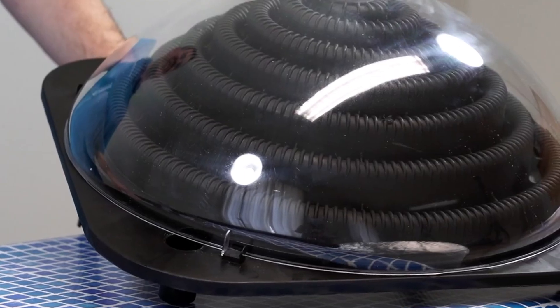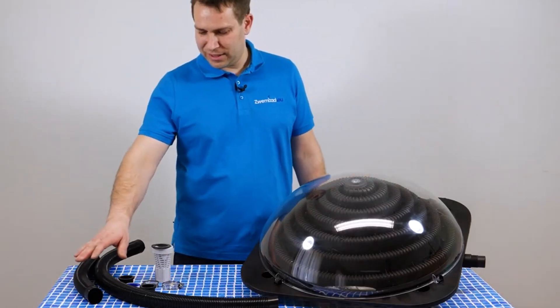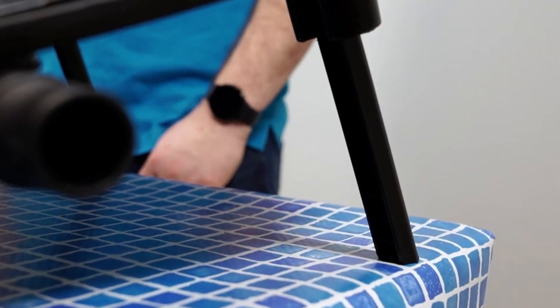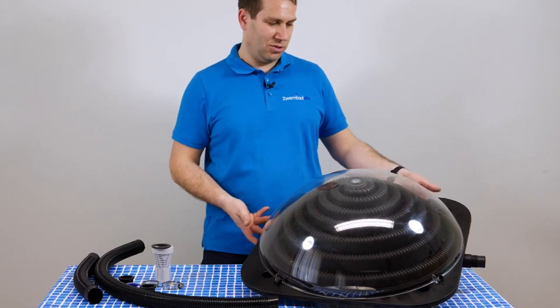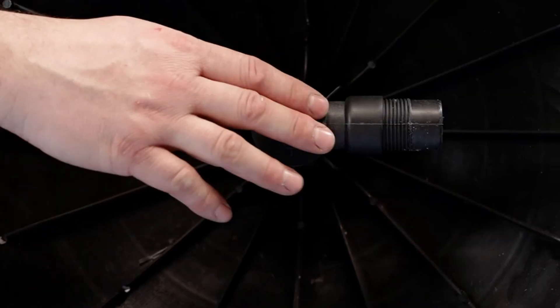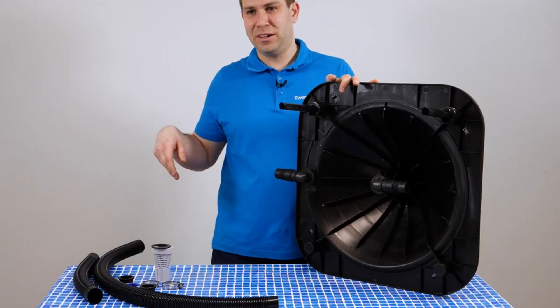Tired of cold pool water ruining your swim? This compact solar-powered heater is here to change that. Meet the Kokito Keops, a smart and efficient pool heating system designed to warm up your water without hiking up your energy bill. With just one unit, it can raise the temperature of pools up to 354 cubic feet by 9 to 27 degrees Fahrenheit, depending on the sunlight.